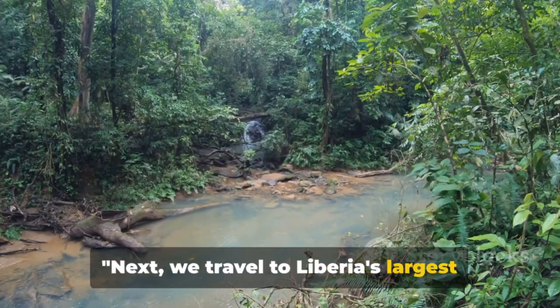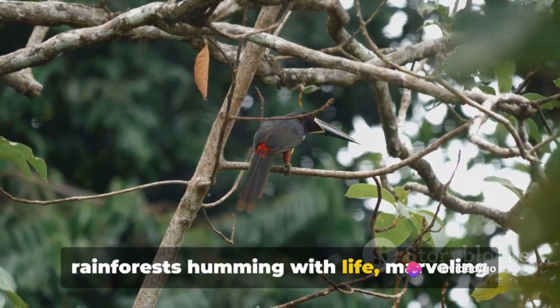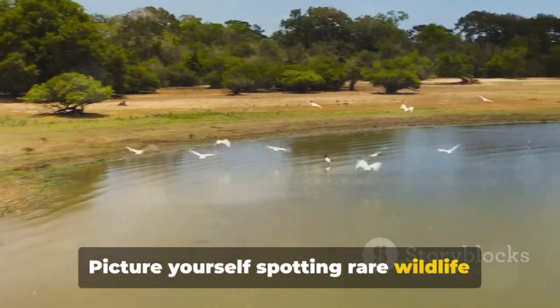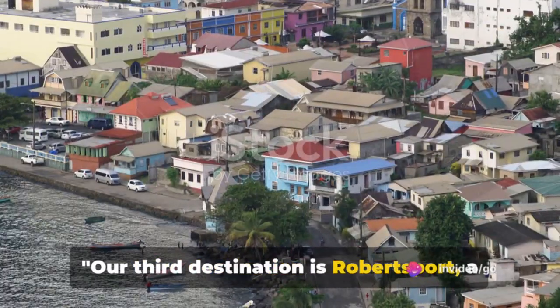Next, we travel to Liberia's largest protected area, Sapo National Park. Imagine being enveloped by lush rainforests humming with life, marveling at the rich biodiversity. Picture yourself spotting rare wildlife in their natural habitat. Sapo National Park is a paradise for nature lovers.